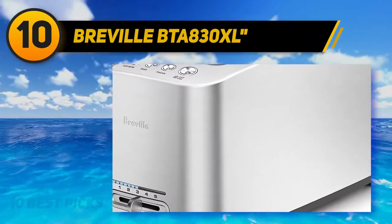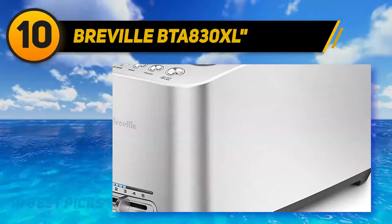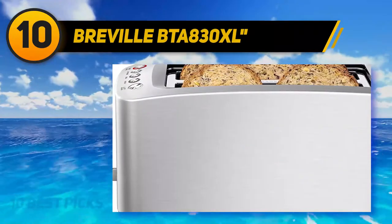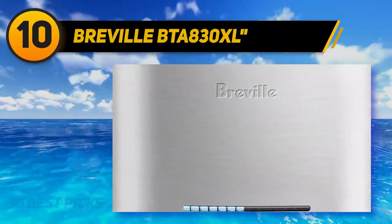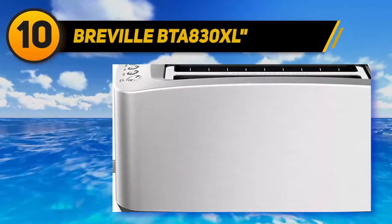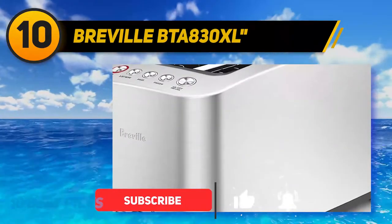Maybe you've been burned by cheap toasters in the past, or maybe you're just looking for something a little more advanced — something that toasts with the graceful efficiency of an appliance from the future. In that case, look to the super sleek Breville BTA 830XL, a streamlined appliance with simple controls and some highly intuitive features that you probably haven't seen on a toaster before. Fitted with extra long slots for all kinds of bread, the BTA 830XL is a surprisingly unobtrusive addition to your countertop.